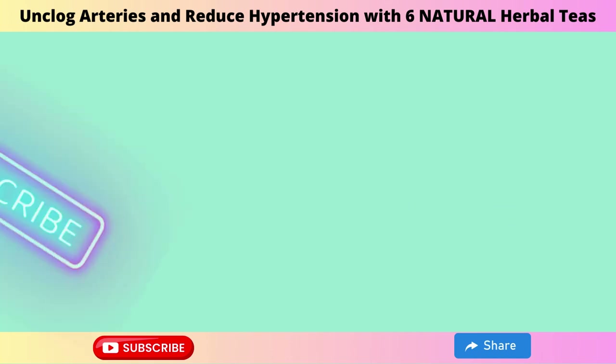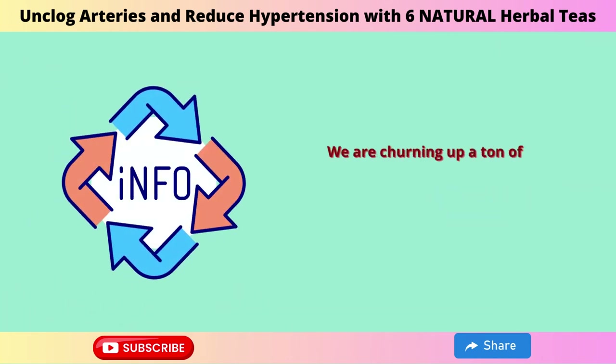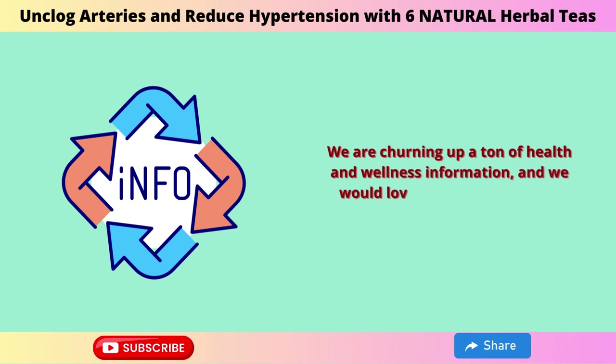We would like to ask you to subscribe to our channel before we get started. We are putting out a ton of health and wellness information, and we would love to have you join our community.